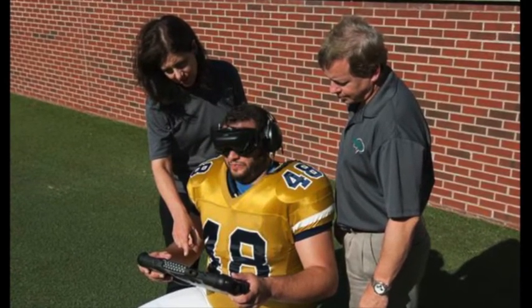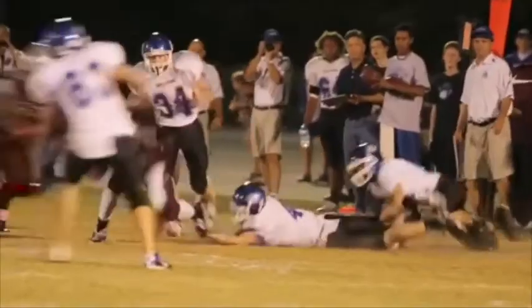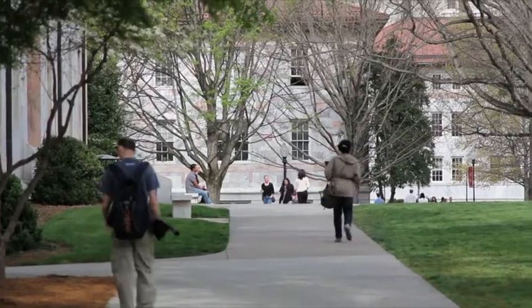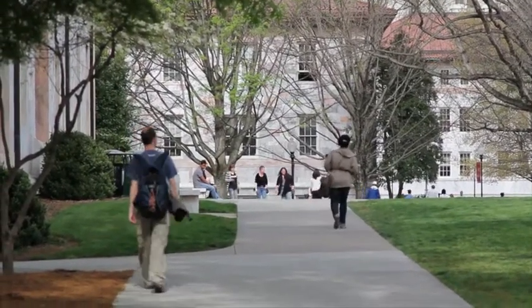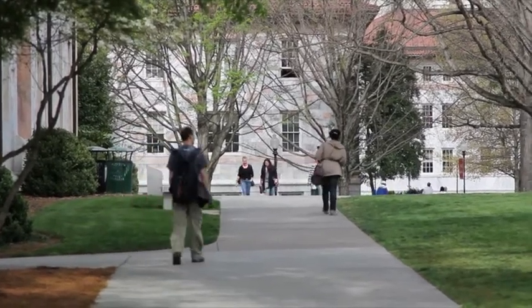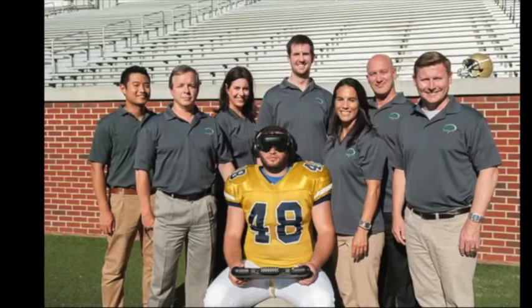The Emory Tech Transfer Office was actually able to help us finally get a patent for the technology. We had spent over $100,000 and many years in patent prosecution, but once we brought it to Emory, their in-house patent attorney, who frankly is terrific, was able to actually do what none of these other groups could do.